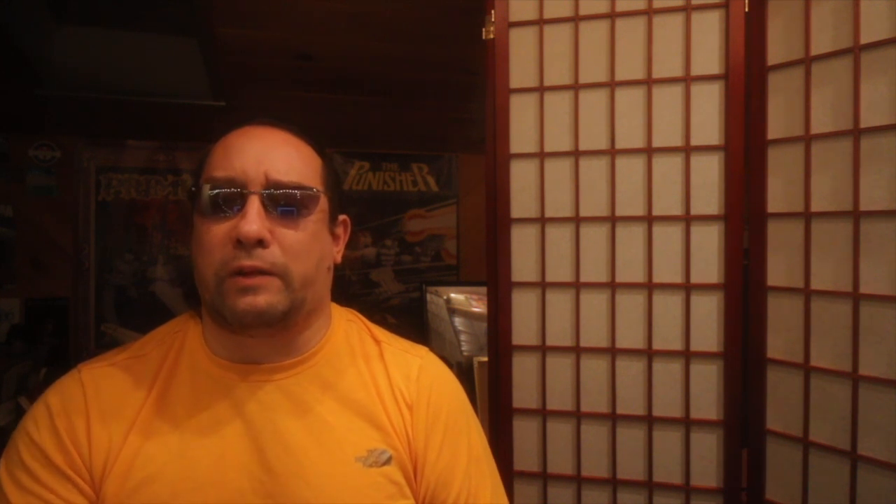If you haven't guessed it, this is a fun movie. Cate Blanchett and Jack Black have plenty of chemistry. Jack Black feeds off Blanchett's acting and it's hard not to believe they aren't best friends in real life. This is a family-friendly movie and will entertain young adults, teenagers, and adults alike.